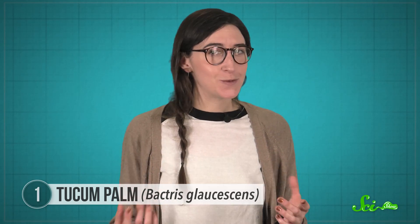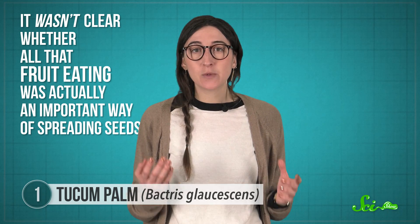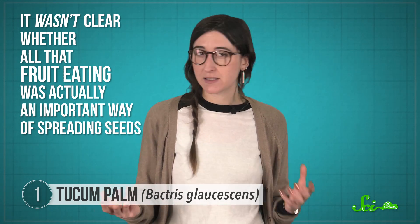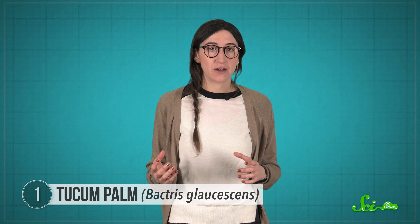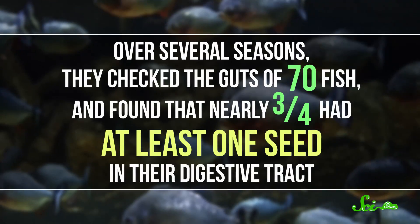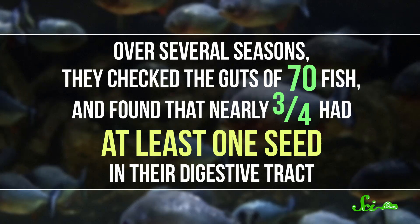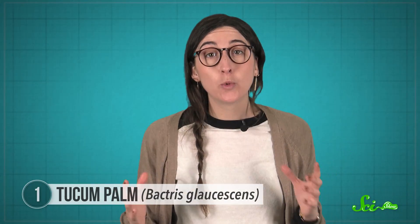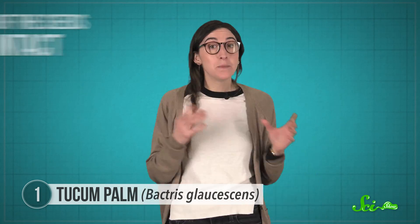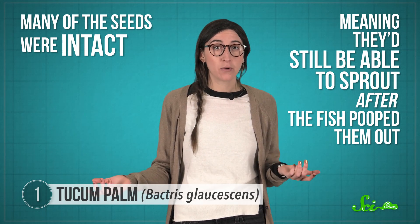For a long time, it wasn't clear whether all that fruit-eating was actually an important way of spreading seeds. In the 2000s, a team of ecologists finally traveled to the area to find out. Over several seasons, they checked the guts of 70 fish, and found that nearly three-quarters had at least one seed in their digestive tract. One fish had more than 140. And many of the seeds were intact, meaning they'd still be able to sprout after the fish pooped them out.